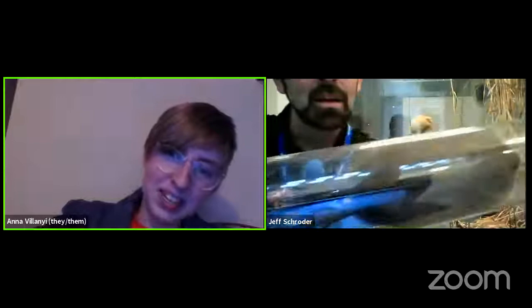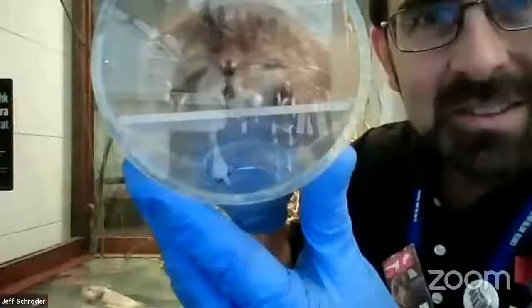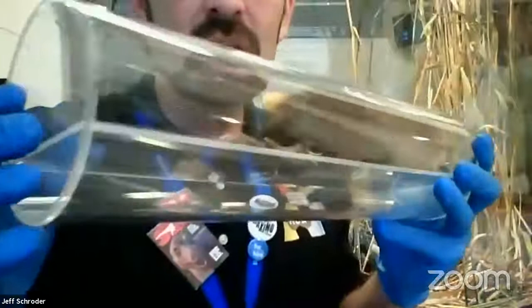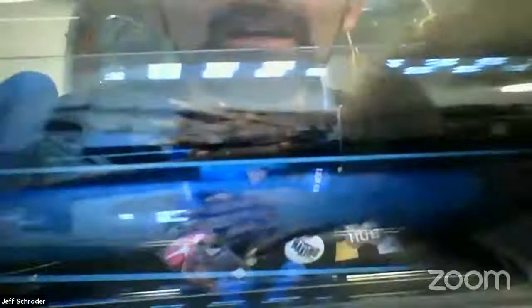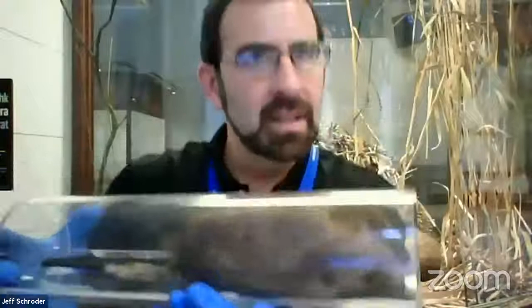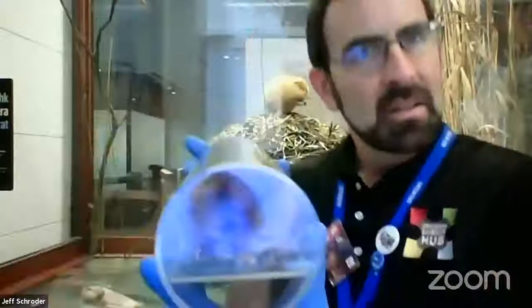This is a muskrat. Anna mentioned voles earlier — voles are usually tiny critters, but a muskrat is kind of an aquatic vole. It's actually more related to a vole than a rat, but it's got a long tail like a rat. Unlike a beaver, the muskrat's tail is more vertically oriented — it goes up and down — and that can help propel it. It's also got huge feet for swimming. These guys are great swimmers. If you ever see a little brown head sticking out of the water and it's not real big, it's likely a muskrat — a neat native species that lives around Illinois and in the city.